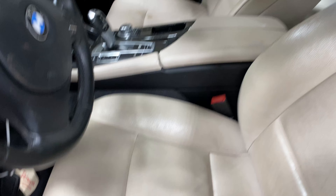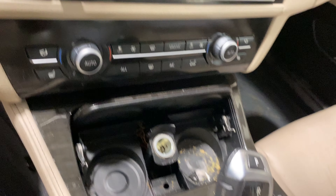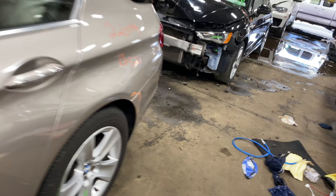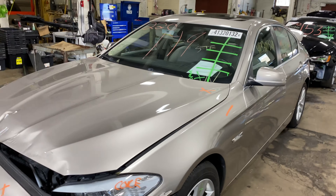This one does have a white leather interior. As you can see, plenty of great parts still left on this 2013 BMW 5 Series and many others here at Tom's 4 Auto Parts.